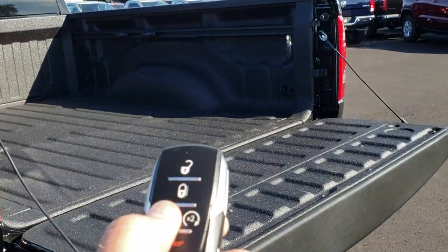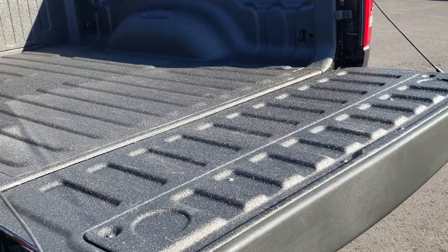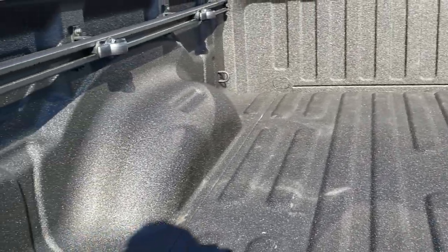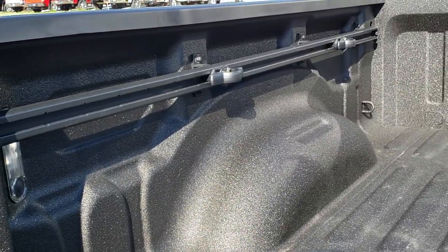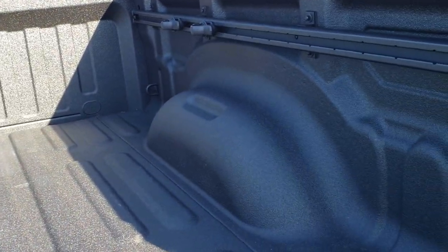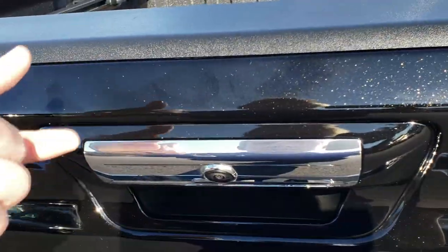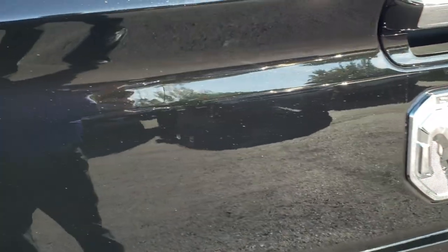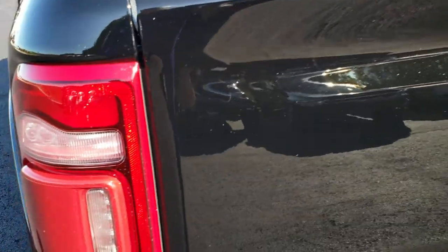I did that by just pressing the button twice on the key fob. This one does have the spray-in bed liner and cargo management system. You can see it has the tie downs on the side and the cleats. It also has the LED bed lighting. No dents, dings, or scrapes on this bed, and that is a factory spray-in bed liner. The tailgate shuts nice and solidly and you can really see that metal flake in that paint.